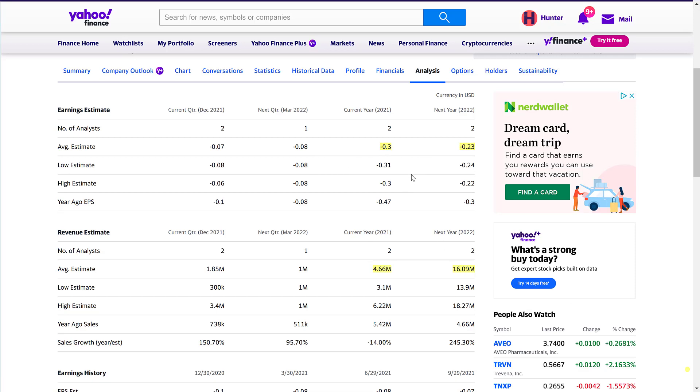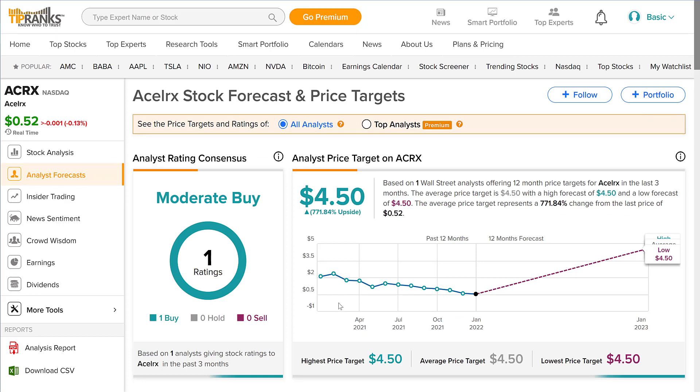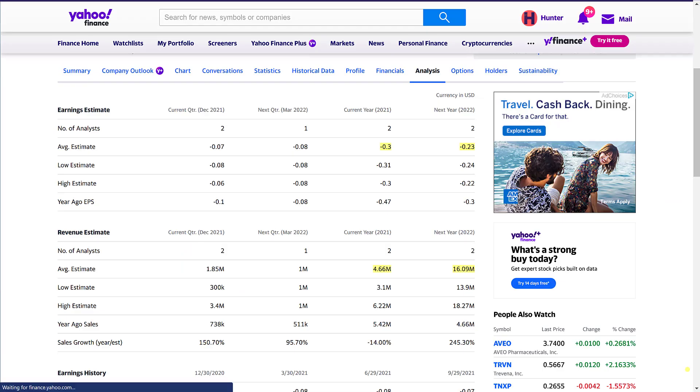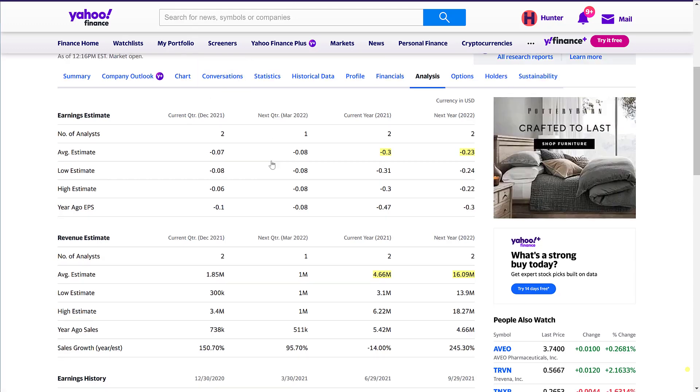Analyst expectations show revenue is expected to nearly fourfold, which is incredible, and earnings are moving closer to profitability. The price target you've been waiting for: 771% upside potential with a four dollar fifty cent price target — that's massive. Please understand this is a very risky play, especially given the current market environment with growth stocks and penny stocks being hammered by higher interest rates.